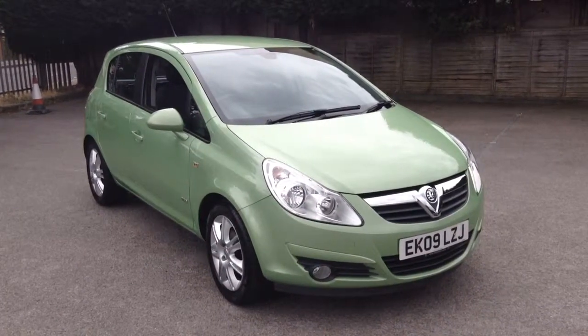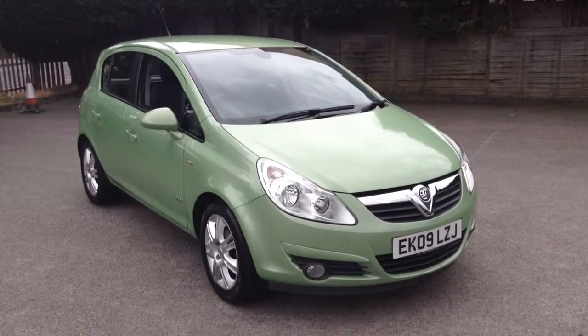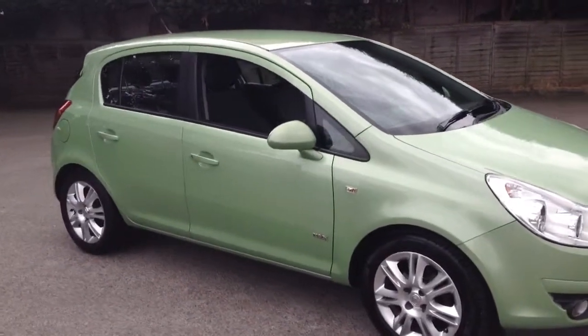Welcome to Tony Lavoie Vauxhall. This is our 2009 Corsa 5-door Design 1.4, finished in metallic green.